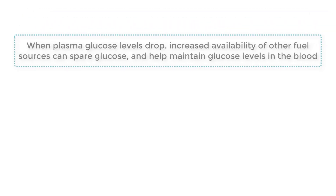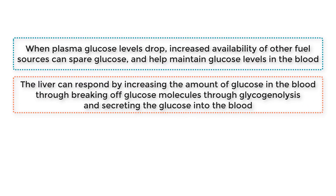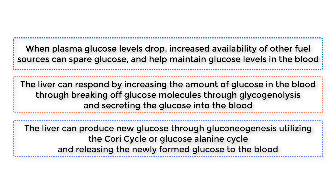Thus, when plasma glucose levels drop, increased availability of other fuel sources can spare glucose and help maintain glucose levels in the blood. The liver can respond by increasing the amount of glucose in the blood through glycogenolysis, breaking off glucose molecules and secreting the glucose into the blood. Lastly, the liver can produce new glucose through gluconeogenesis, utilizing the Cori cycle or the glucose-alanine cycle, and releasing the newly formed glucose to the blood.